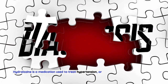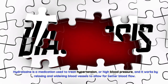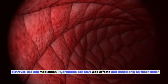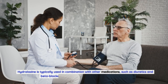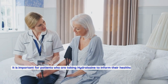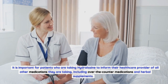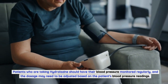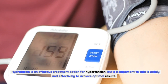Hydralazine is a medication used to treat hypertension, or high blood pressure, and it works by relaxing and widening blood vessels to allow for better blood flow. It is an effective treatment option for those who are unable to control their blood pressure through lifestyle changes alone. However, like any medication, hydralazine can have side effects and should only be taken under the guidance of a healthcare professional. Hydralazine is typically used in combination with other medications such as diuretics and beta-blockers. It is important for patients to inform their healthcare provider of all other medications they are taking, have their blood pressure monitored regularly, and take hydralazine safely and effectively to achieve optimal results.